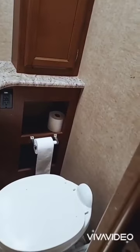The last thing to show you is the little half bath here. That's it — that's all we got.